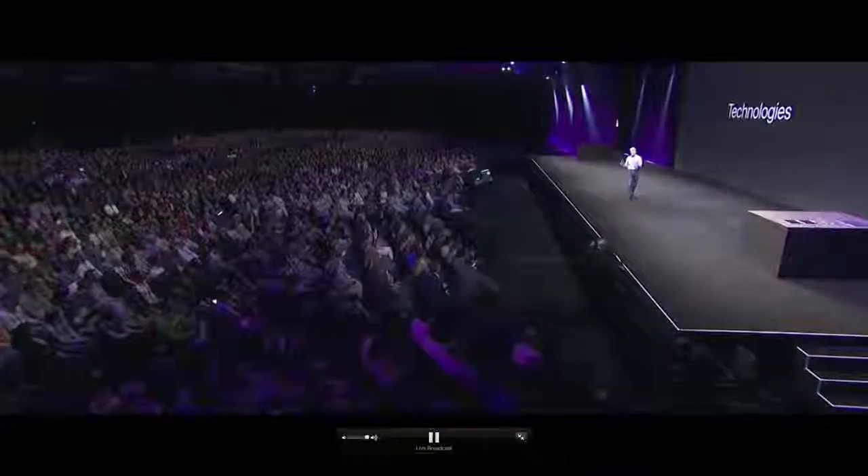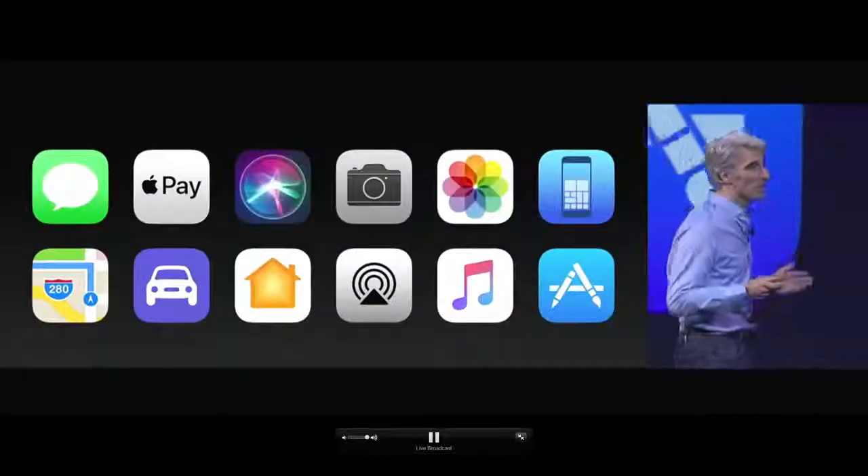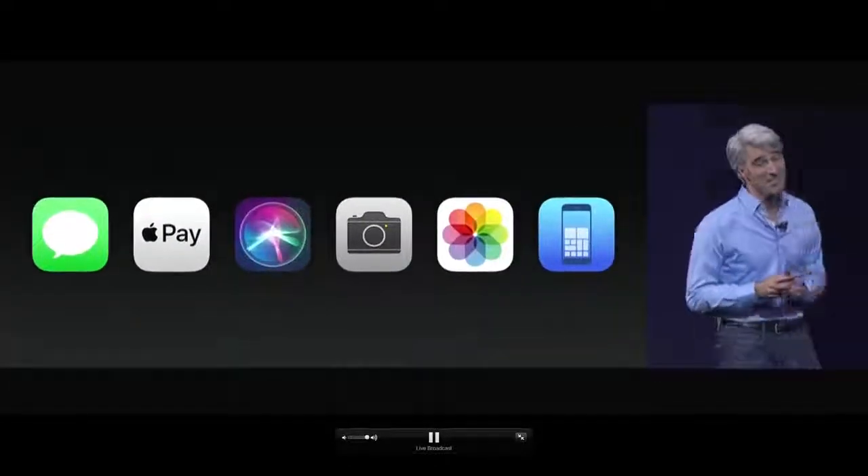It's a big one. We have a big focus on technologies in iOS 11, but also some really big features. We have a lot to talk about.